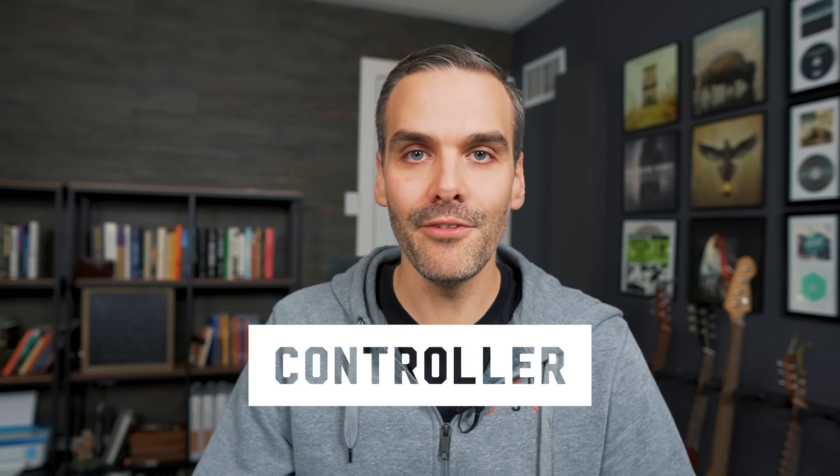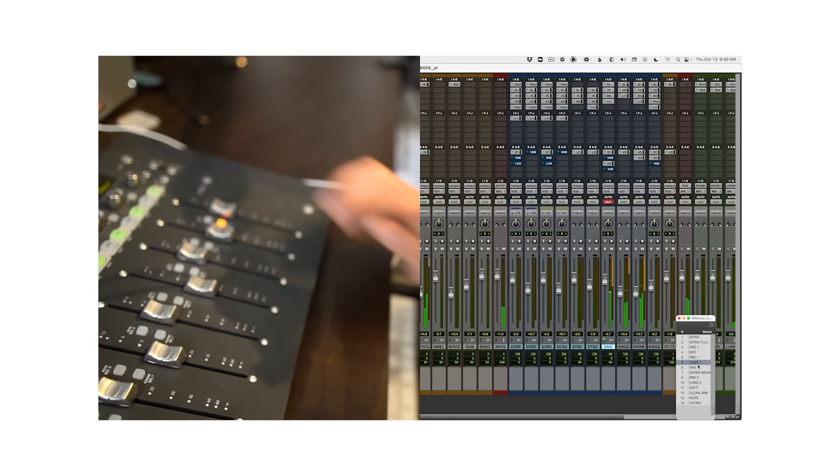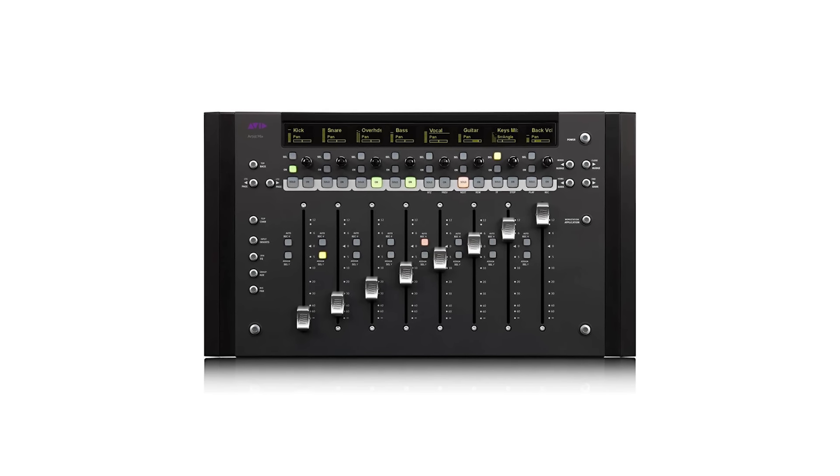You need a controller — a set of faders to use while you're mixing and automating, and it also makes tracking a lot easier and faster. I haven't really found a controller that I think is a 10 out of 10, but as a Pro Tools guy I would go with the Avid Artist Mix. Pretty much anything that can connect via USB and has eight faders is good to go.